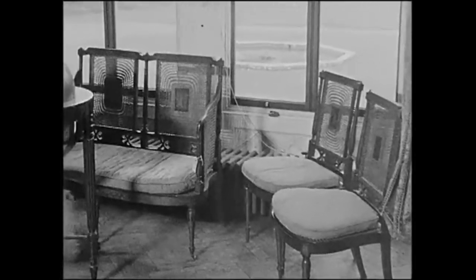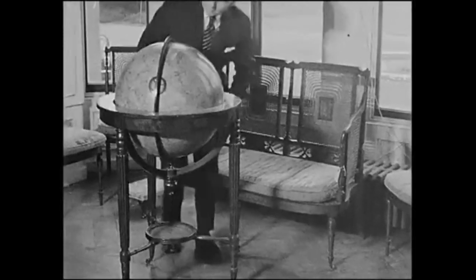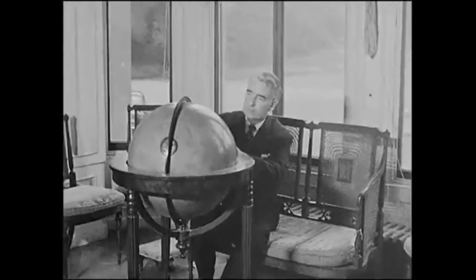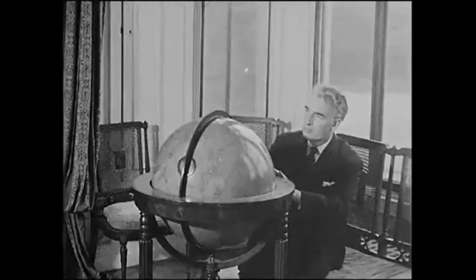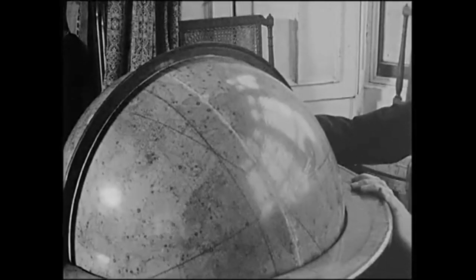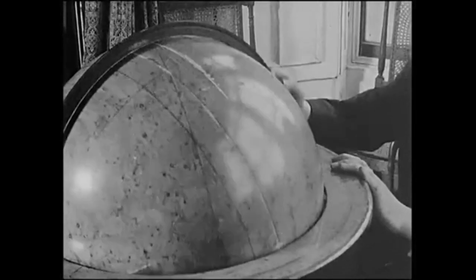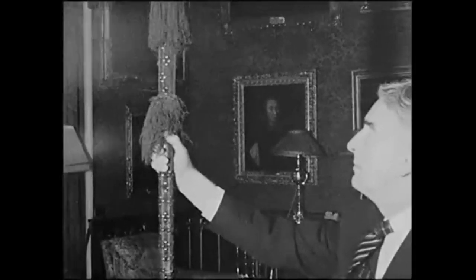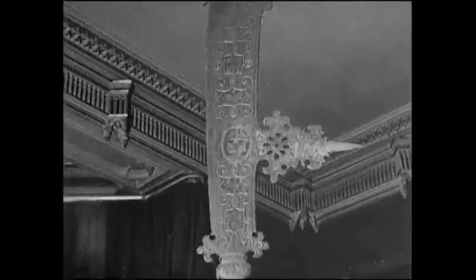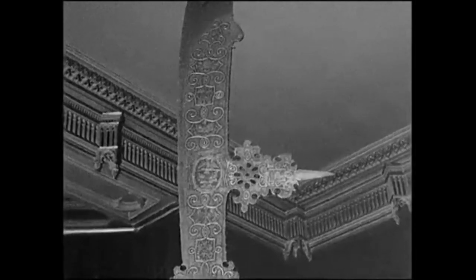A seven-piece suite of early English painted satinwood, knocked down at 250 pounds. And one of a pair of Georgian celestial and terrestrial globes, which fetched the celestial figure of 330 pounds. A rare item, this: a Vatican fouchard as carried by the papal guards; it was bought in Rome in 1890.